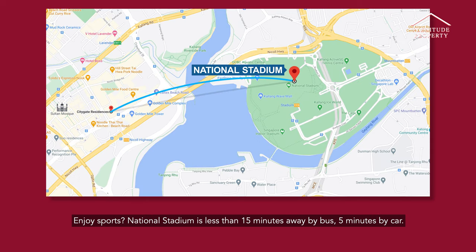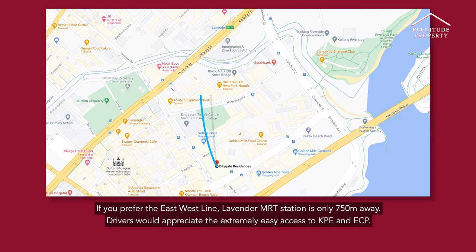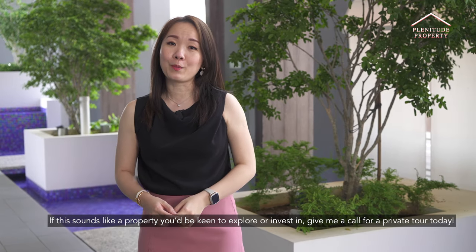Enjoy sports? National Stadium is less than 15 minutes away by bus, 5 minutes by car. Nicoll Highway MRT Station is just a 4-minute walk, providing speedy access to the CBD, Orchard, and other parts of Singapore via the Circle Line. If you prefer the East-West Line, Lavender MRT Station is only 750 meters away. Drivers would appreciate the extremely easy access to KPE and ECP.